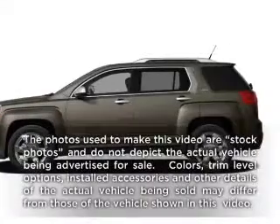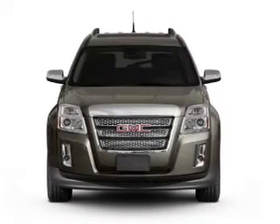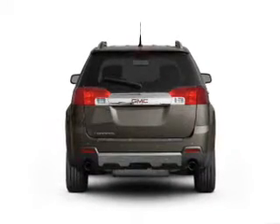Imagine yourself in this 2011 GMC Terrain. Travel the roads in style and comfort in this great vehicle. With an efficient four-cylinder engine connected to a smooth-shifting six-speed automatic transmission.